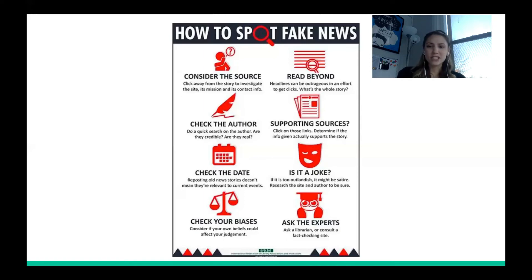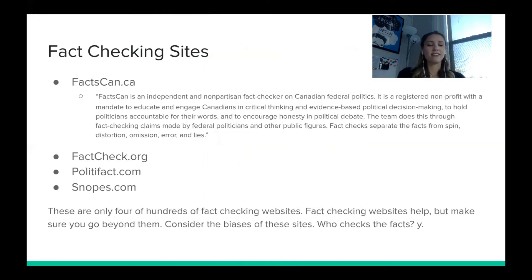You can also ask the experts — come talk to a librarian, or consult a fact-checking website. Great options include FactCan, FactCheck.org, and others. These websites will tell you what's true and what's not — there are hundreds of them and they're super useful.